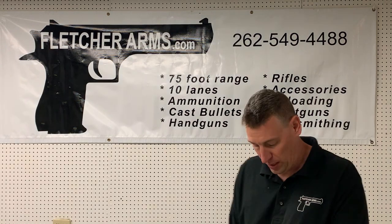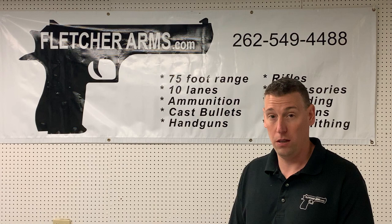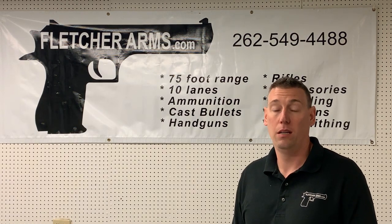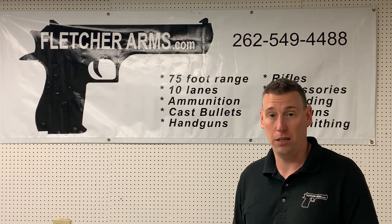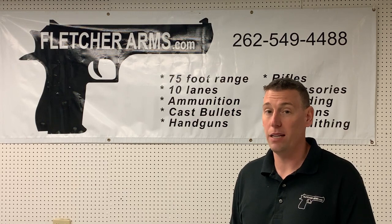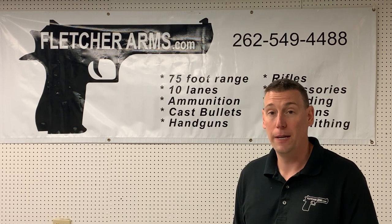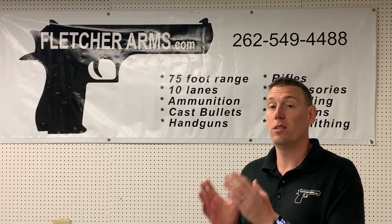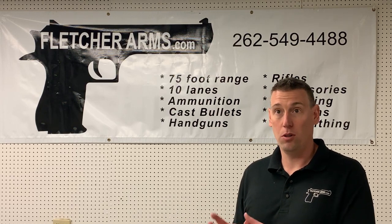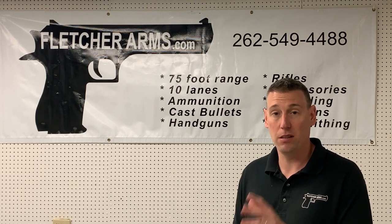Next up, this next weekend is our Ruger sale and demo — starting Friday through Monday, every new Ruger is on sale. No sales tax — we cover that for you — and you get a bag of Ruger swag with a couple different items in there. The demo itself on Monday goes from 4 to 8 p.m.